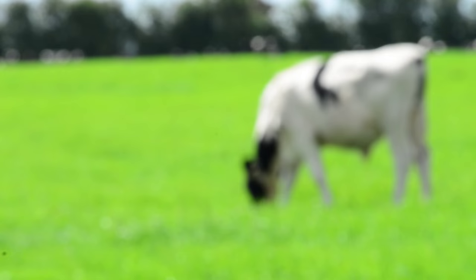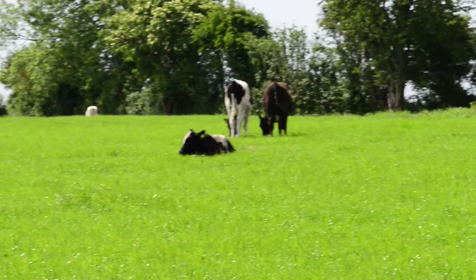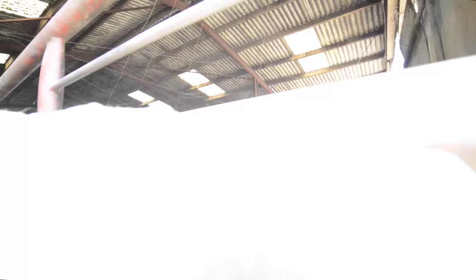We try to get them to 300 kilos before they come into the sheds. So basically on grass they're going from 100 kilos to 300 kilos. They'd generally be in the shed then for another 90 to 120 days before they're slaughtered.